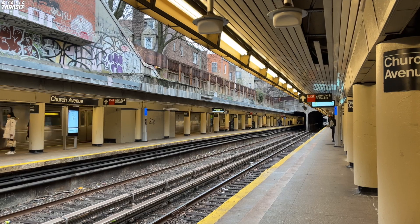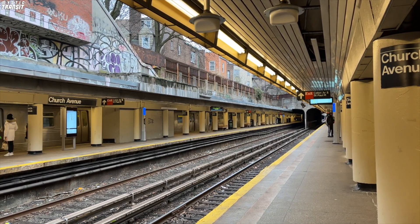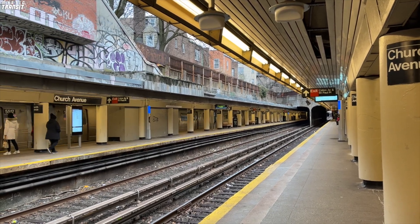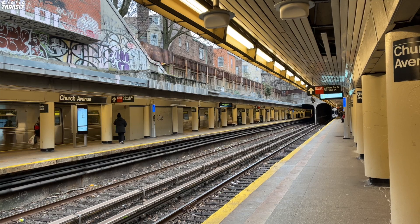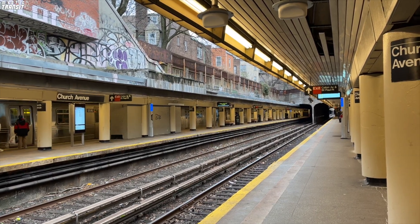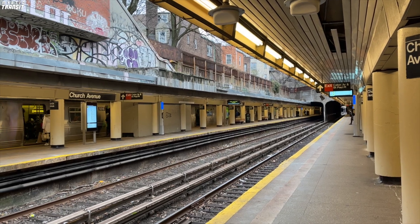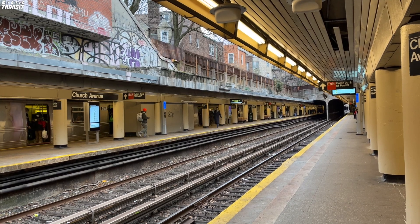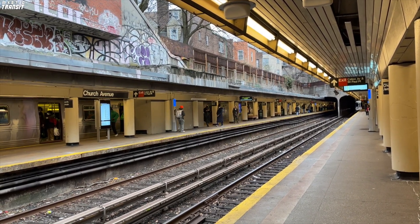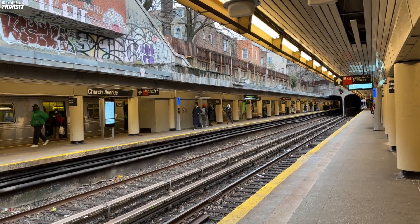The MTA plans for there to be customer service centers in 15 stations by the end of the year. Honestly, I like this redesign for the station agent position. Not only will they come out of their booth at the entrances of the stations to make sure everything is fine, but they'll also be more useful for passengers who need help navigating the system. Also, I like the design of these customer service centers much more than the plain white and blue booths we see across the system today.